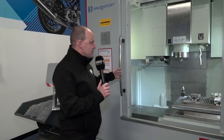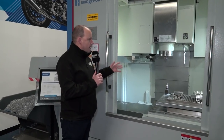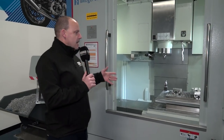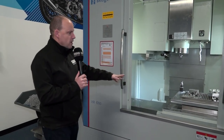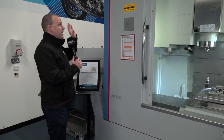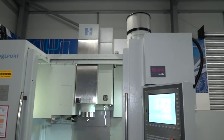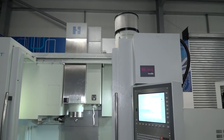Now the accessories that this deal comes with — you can see that we have a probe in here. We have two Blum tool setting probes. We also have the spindle measurement probe included. We also have the workholding here from Sprite, so this is included in the deal. We also have a chip conveyor and a filter mist unit, which is the FX6002 filter mist unit, all fitted and fully integrated to the machine.